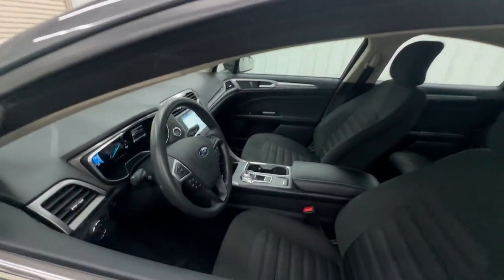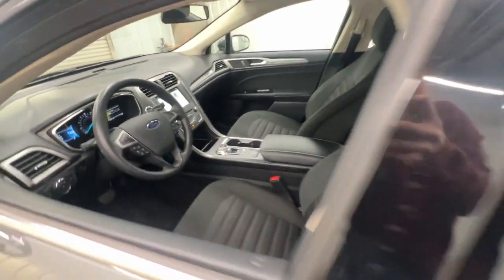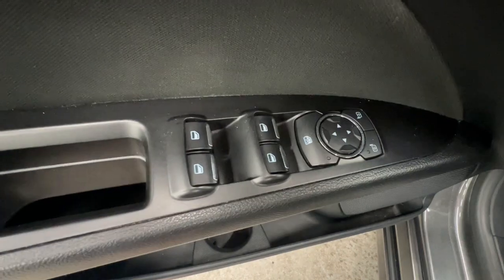This mid-size four-door leverages the latest technology to keep you safe, connected, and entertained, while it suits and spoils you with a tasteful, luxurious interior and silky smooth ride.